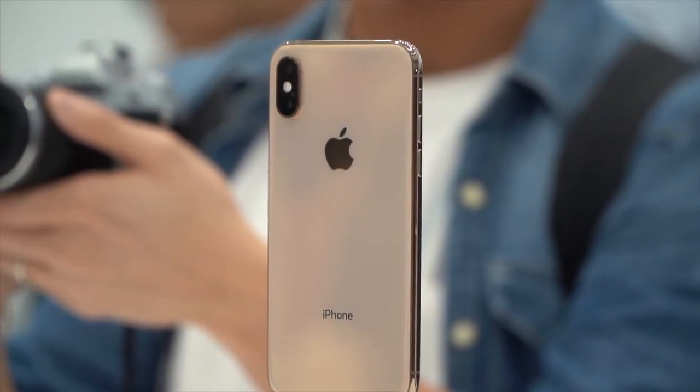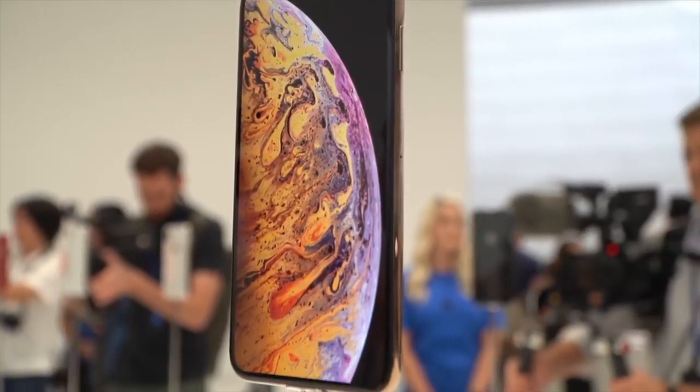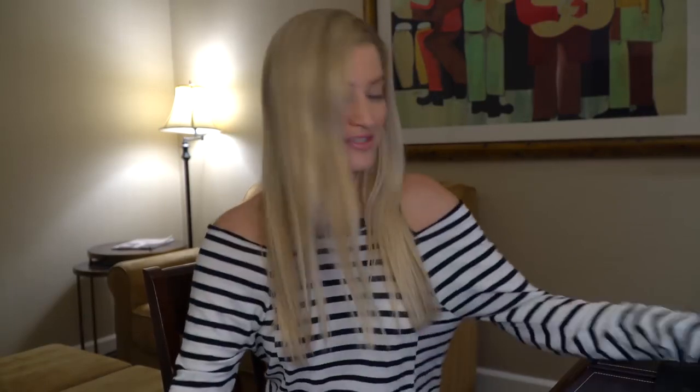It's now water resistant up to two meters for 30 minutes, giving it an IP68 water resistant rating. They also mentioned it has been tested against other types of liquids — not just clean water, but salt water, beer, and I think coffee. I know I've definitely tested out my iPhone X in coffee, and you know what? It's fine — it's still here.